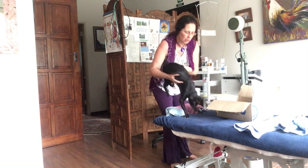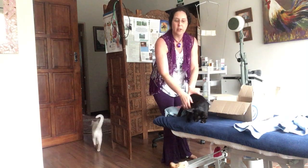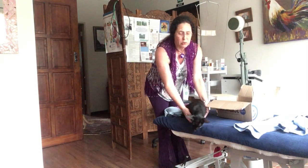Good morning everybody. I'm going to show you what I'm going to do with my animals today. I'm Leslie Meyer, I'm a physiotherapist, I specialize in chronic pain, and I'm treating my animals today.